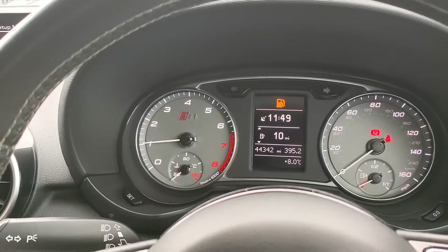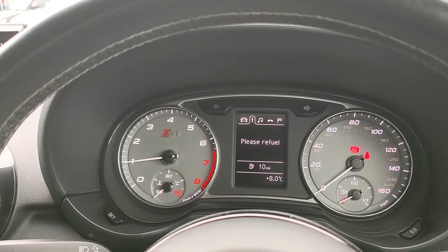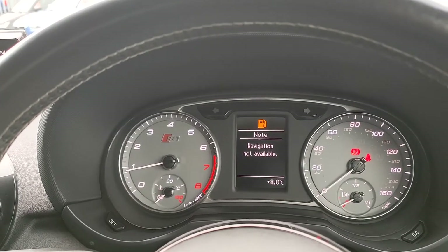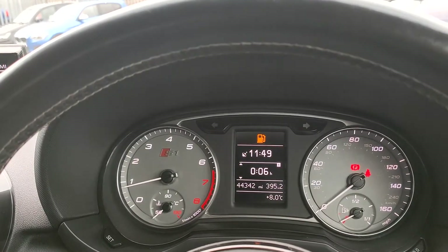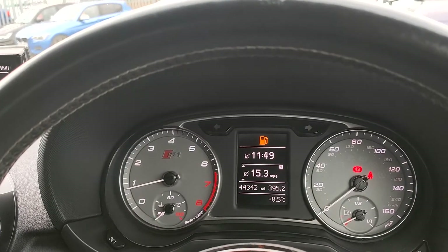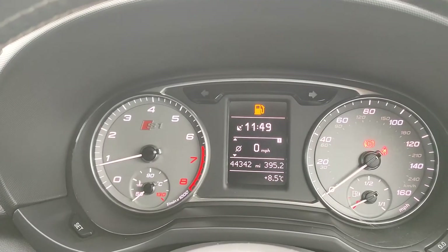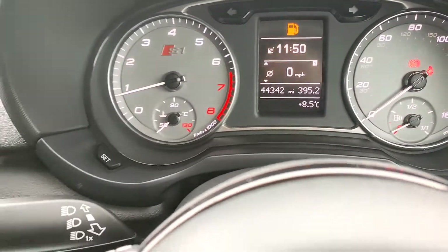Here you have your steering wheel controls, and if you change the menu it says please refuel, which we know from the fuel light. Bluetooth, navigation — as we've said, you would need to update your navigation medium. There are error messages here: 10 miles of fuel, 6 or 7 minutes travelling, 15.3 average miles per gallon. As you can see, less than 45,000 miles on this car — very nice, very low mileage, hardly really used.